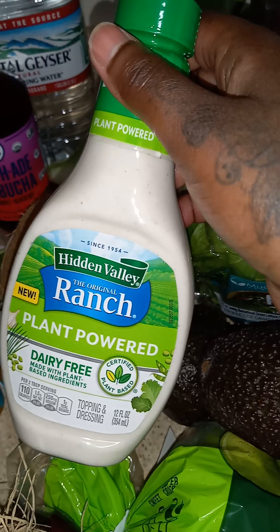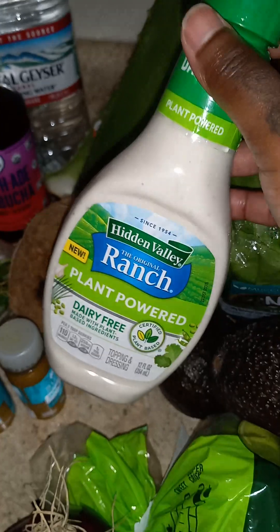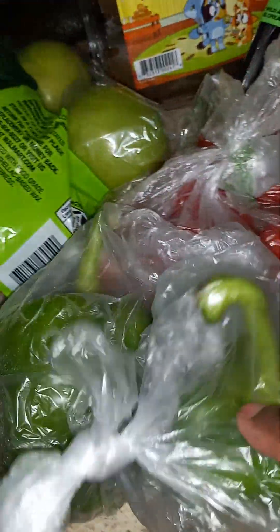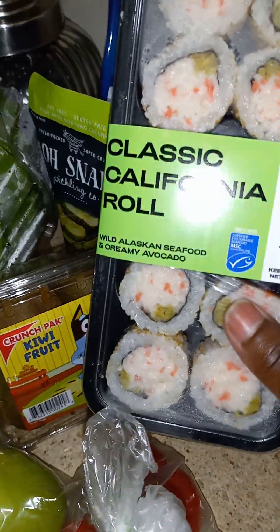I recently found out that Hidden Valley Ranch has a plant-based option and also an organic one. I tried the organic — it was very delicious — but now I'm going to try the plant-based. I also have three avocados, a bag of Granny Smith apples, some bell pepper, some tomatoes, and I've seen this little viral snack going around so I wanted to give it a try.